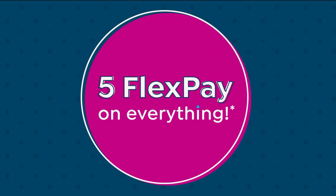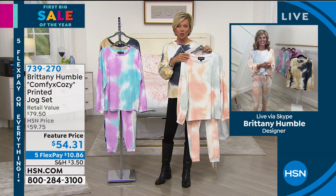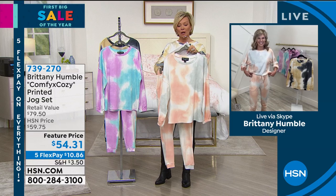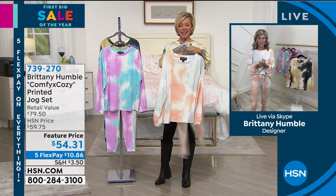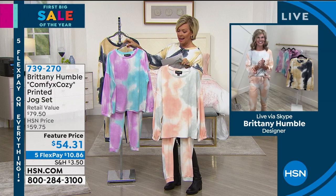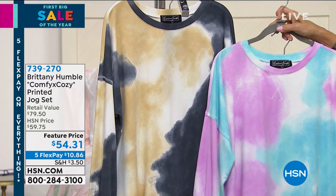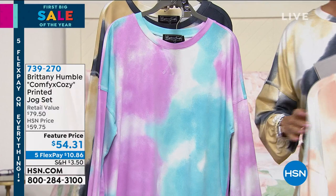She brings us this adorable line called the Comfy and Cozy Printed Jog Set. It is the softest material you will ever feel — I was talking to Brittany before the show saying how do we describe this. At this feature price, get this two-piece set — it's not just the top, bottoms are included. The jog set comes with pockets, elasticized waistband, and cute little banded cuffs. The top is 26 inches, inseam is 28 and a half on the bottoms. It's a poly-spandex blend, machine wash, tumble dry, available in extra small through 3X. Colors include soft black, turquoise and mauve, and black and sand — there are only 200 remaining in black and sand — and gray and blush.